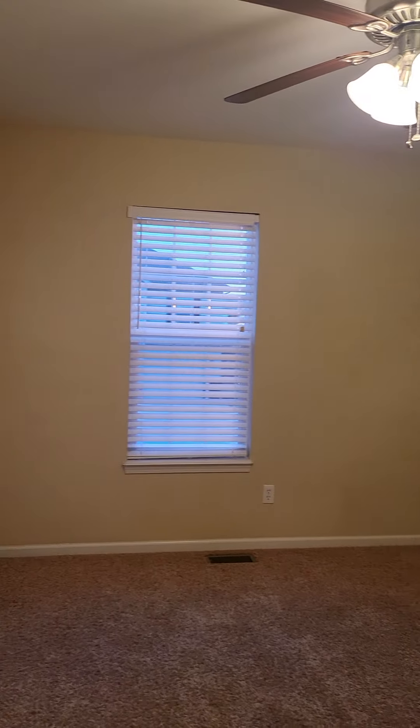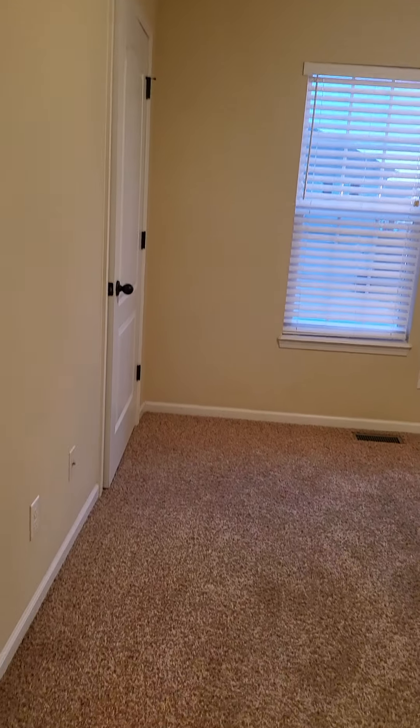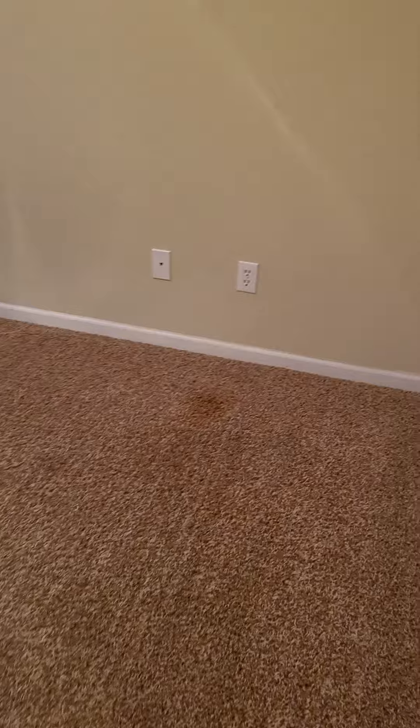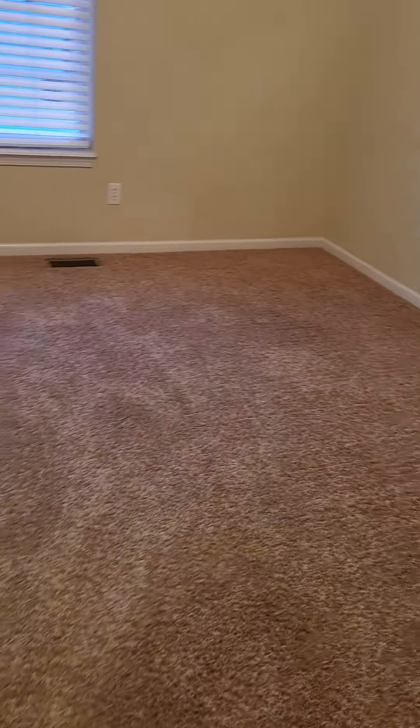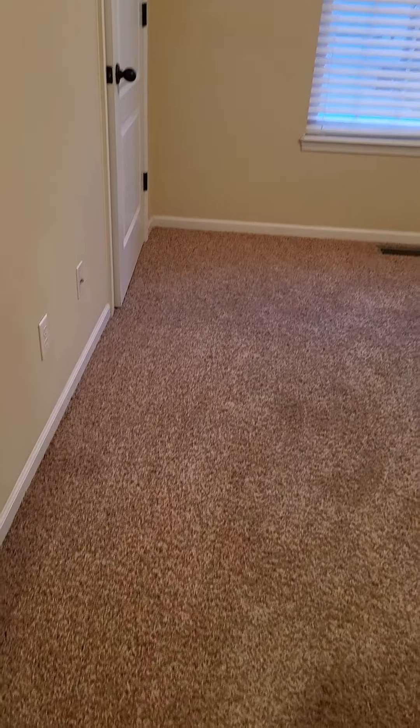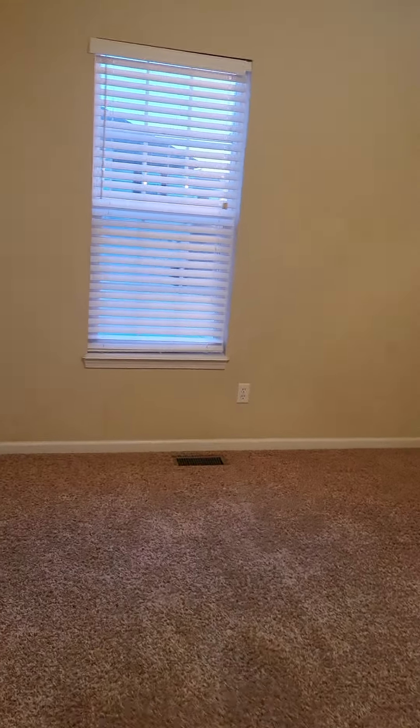Bedroom two. I am seeing a little bit of staining on the carpet in here; overall it doesn't look terrible and seems to be in decent condition. Not a huge room — I would say this is more of a standard size room with a pretty standard closet.